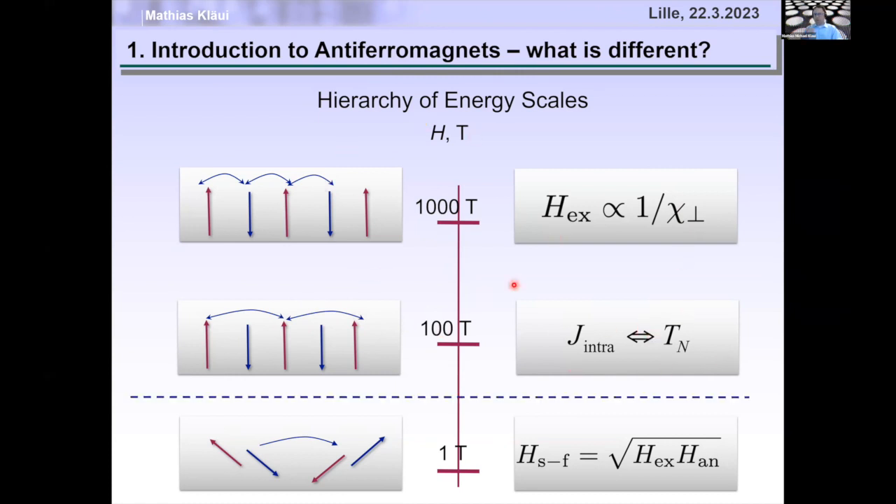We can never reach these energy scales in the lab — we cannot apply a thousand tesla. However, there is one energy scale we can reach: the reorientation of the two sublattices, i.e., the Néel vector turning by 90 degrees. That is set by the anisotropy energy, and the anisotropy can be small, making this reorientation accessible in the order of a few tesla.